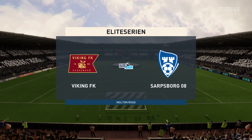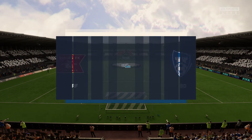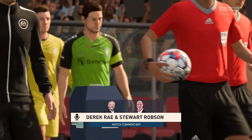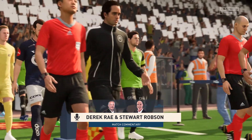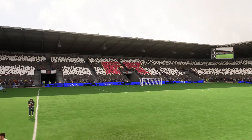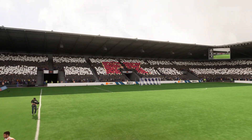Hello, it's great to be with you, and I don't think anybody is going to complain, especially about the weather. I'm Derek Ray, and ready with his tactics board alongside me is Stuart Robson, my commentary partner. And on the way, live action from the Elitas area. Stuart, what are you expecting to see?